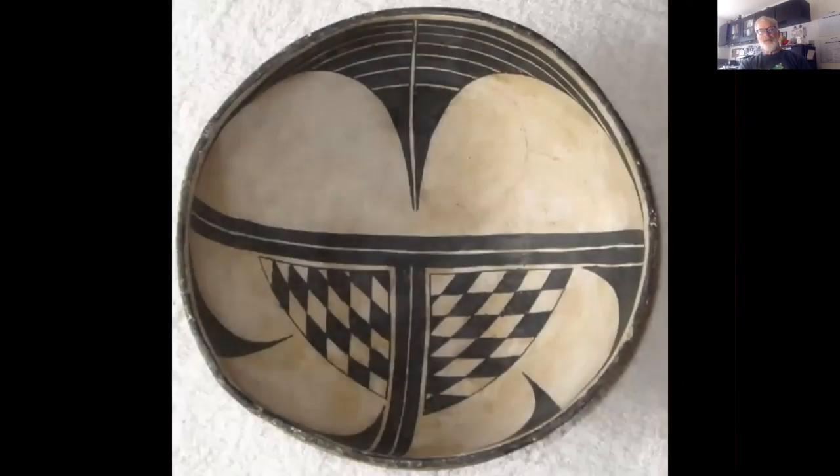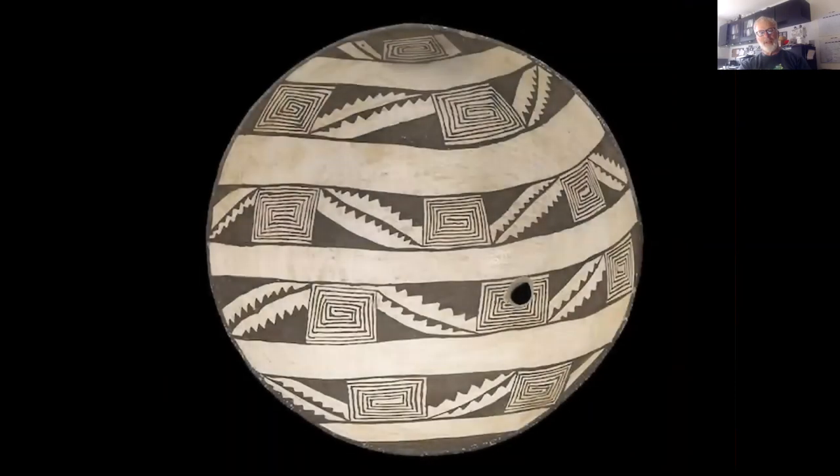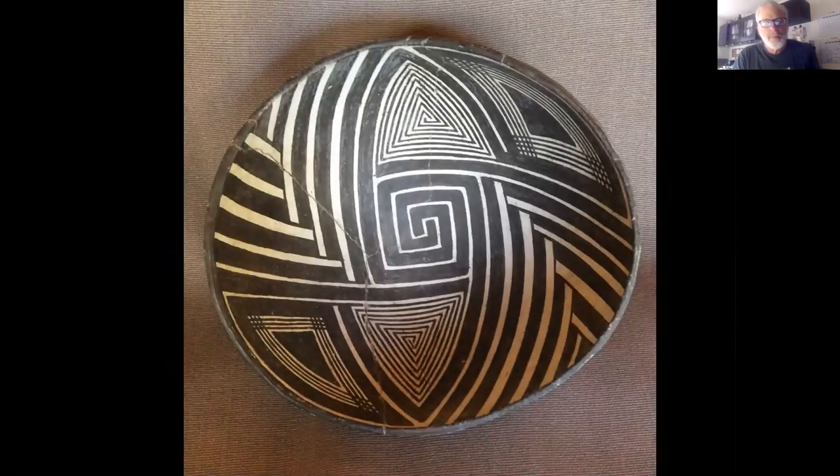Now let's look at some purely geometric forms. This one is divided down the center, with each half then divided and mirrored. Another has a similar center-divide pattern, perhaps from an earlier period and slightly less precise. There are wonderful squared-off spirals, and one densely drawn geometric pattern. Another geometric piece has a more fluid quality because some lines are allowed to curve rather than form sharp angles. A final one features broader strokes and a fairly simple design.